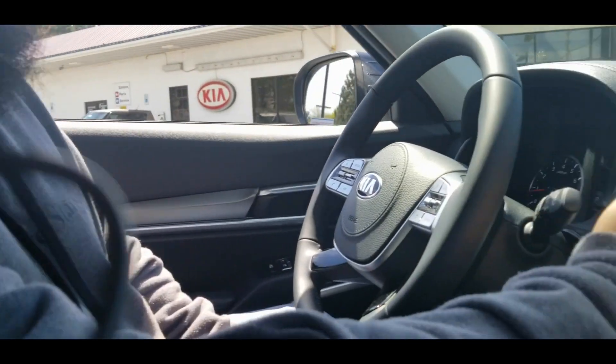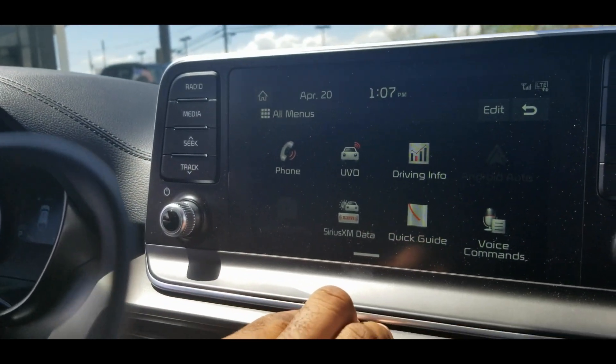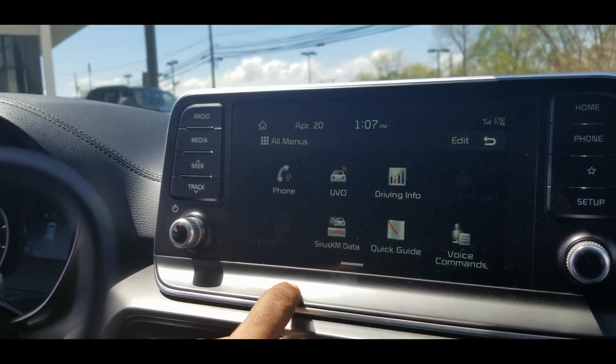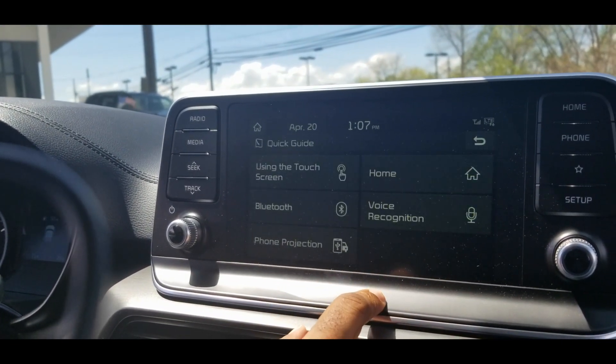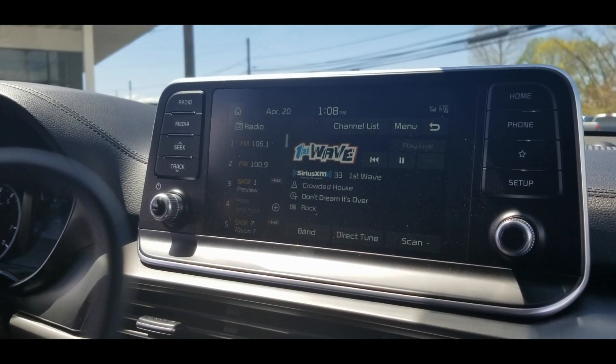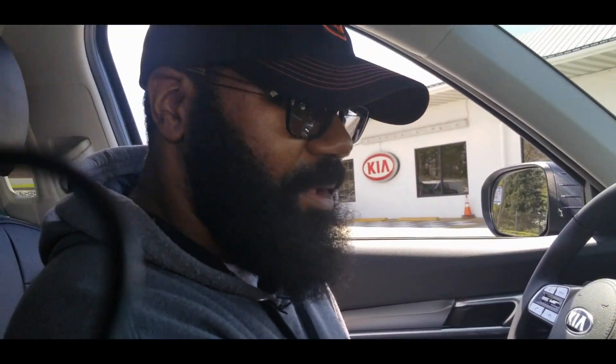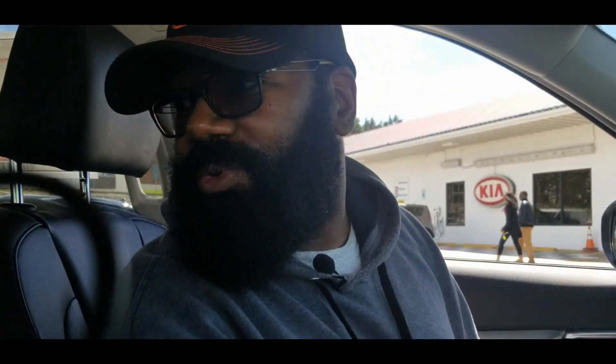As you can see here, this has the infotainment center with Sirius XM radio, Media, Seek, all your good stuff. This is push-button with quick guides and the UVO info system. This specific model does not have the Harman Kardon stereo system, but from what I can see you have maybe six to eight speakers. We will find out the transmission speed and engine size in a minute.